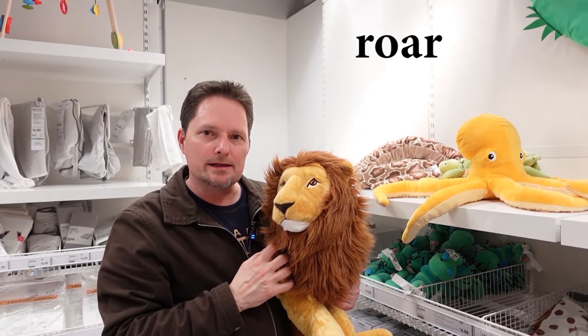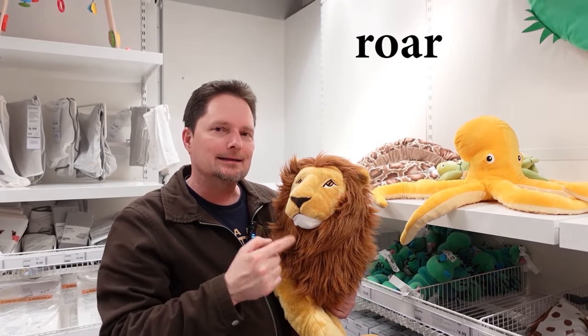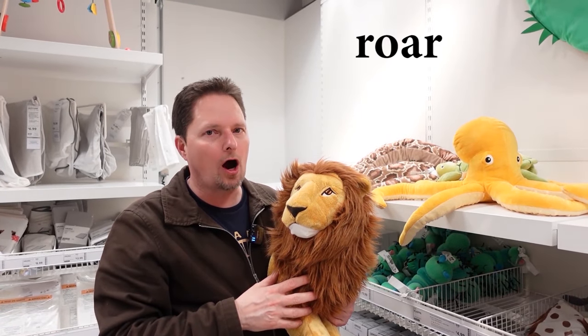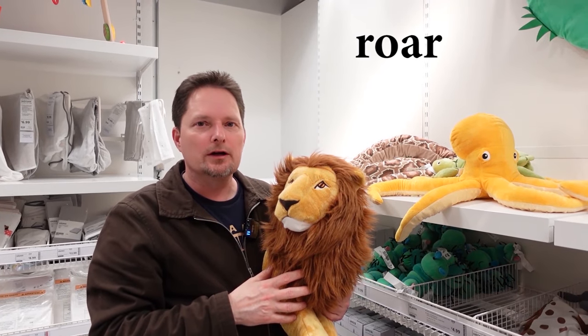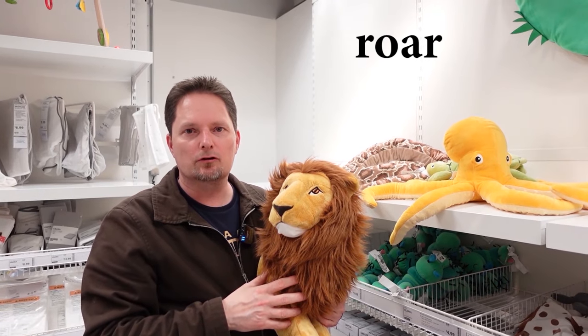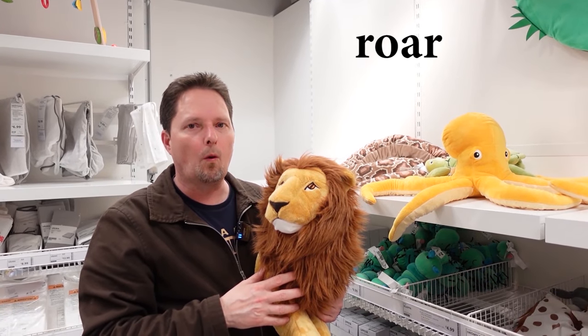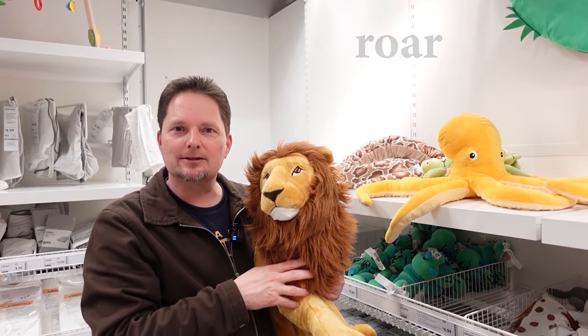Lions also make noise. They don't bark like a dog — they roar. Lions roar. How do you pronounce 'roar'? Use the sound 'or' like 'door' and 'floor,' but start with the R sound. Roar. Lions roar. Lions love to roar — that's how they talk.